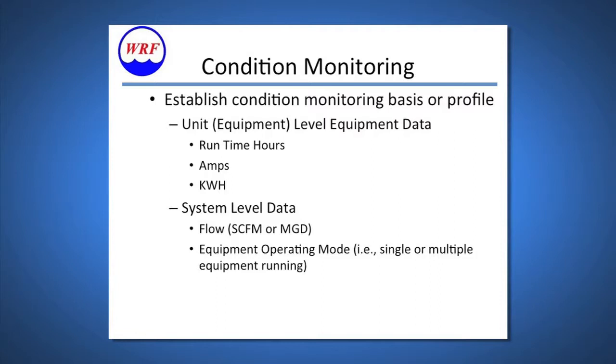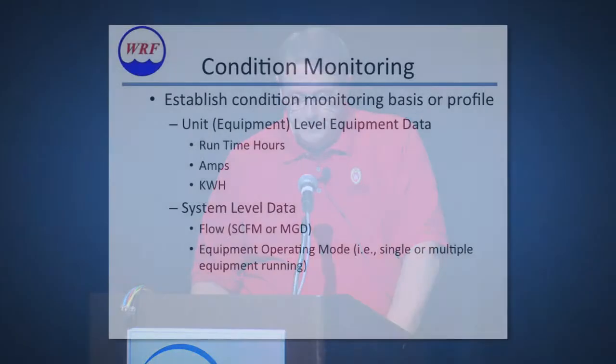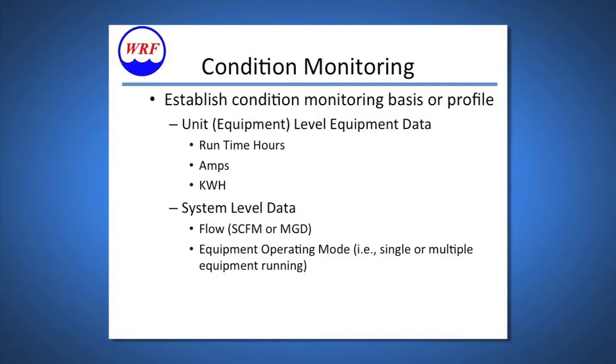For condition monitoring, we established condition monitoring bases and profiles, gathering equipment-level data such as run time, amps, and kilowatt hours. However, this is not the whole picture — you must take into account the system within which the assets operate. All of these assets can operate alone or in conjunction with other redundant assets. Measuring efficiency has to be done at a system level. Total system efficiency is a function of total system flow, and historical data allows us to assess whether current efficiency operates within plus or minus two standard deviations off a normal curve.